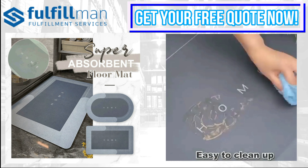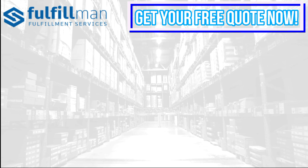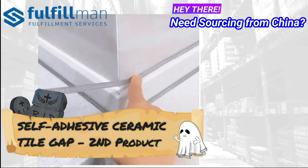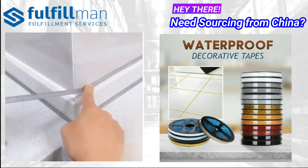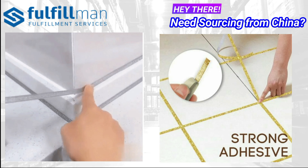Up next, our second product is the self-adhesive ceramic tile gap sealant. It provides a long-lasting seal and gives a finished, professional look to kitchen and bath areas, keeping your house clean and tidy like new for a long time. It prevents water and oil from infiltrating between your bathtub, sink, and the floor or wall.